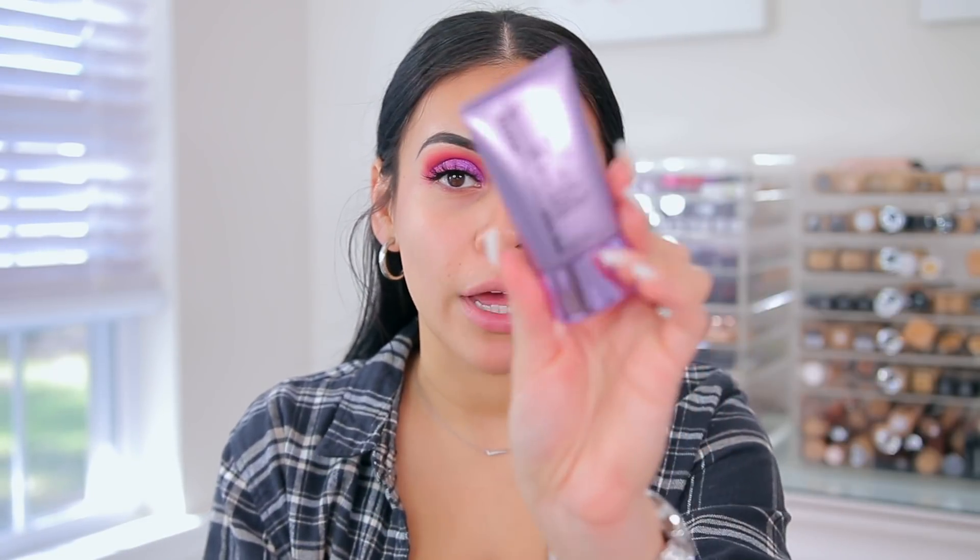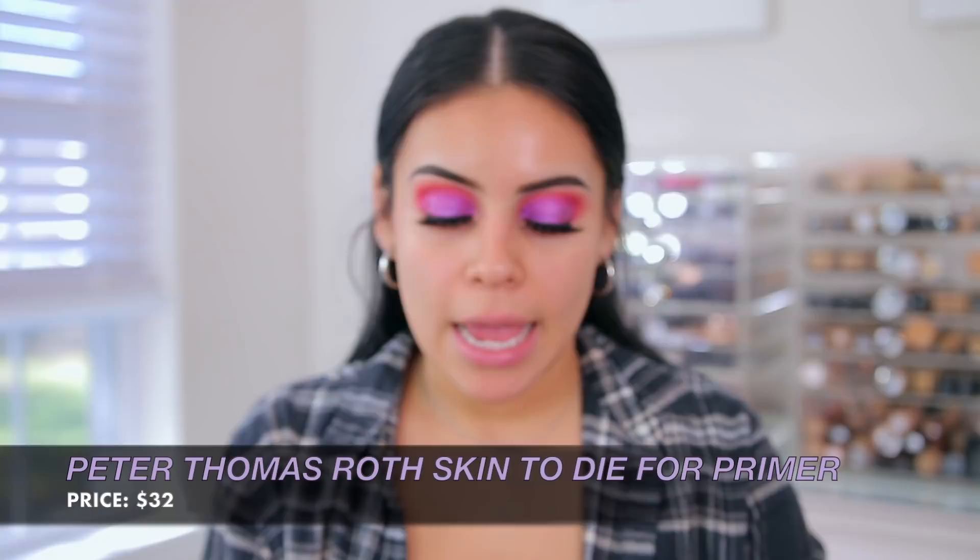These lashes are cute because they're not overly dramatic but they're definitely still a little wispy. Now for primer — I'm really excited about this. I never even knew that Peter Thomas Roth had primer; I thought they only had skincare. This is the Skin to Die For No Filter Mattifying Primer and Complexion Perfector, found at Ulta. It's supposed to instantly blur and fill in your pores, fine lines, and imperfections with a natural looking matte finish. I was a little skeptical because I don't have very oily skin, but my skin has been flaky recently.